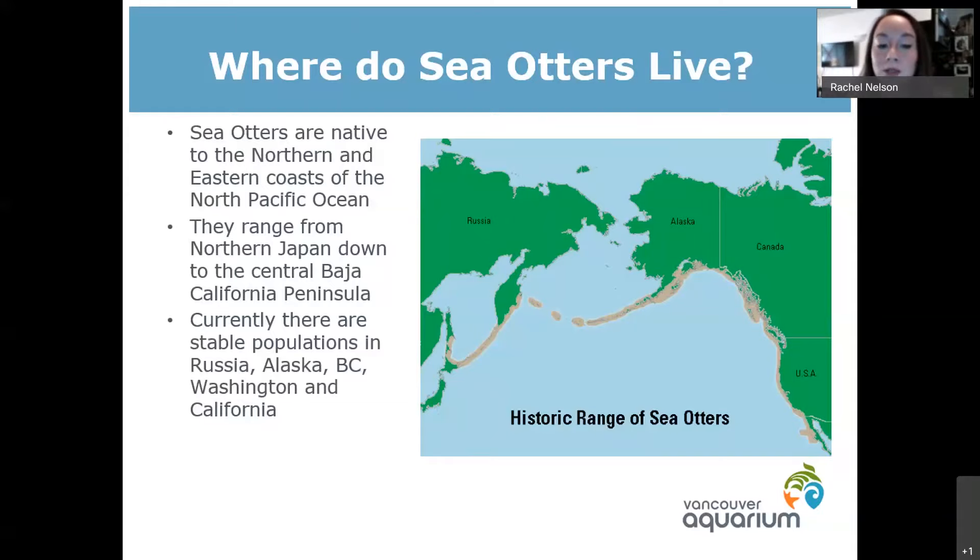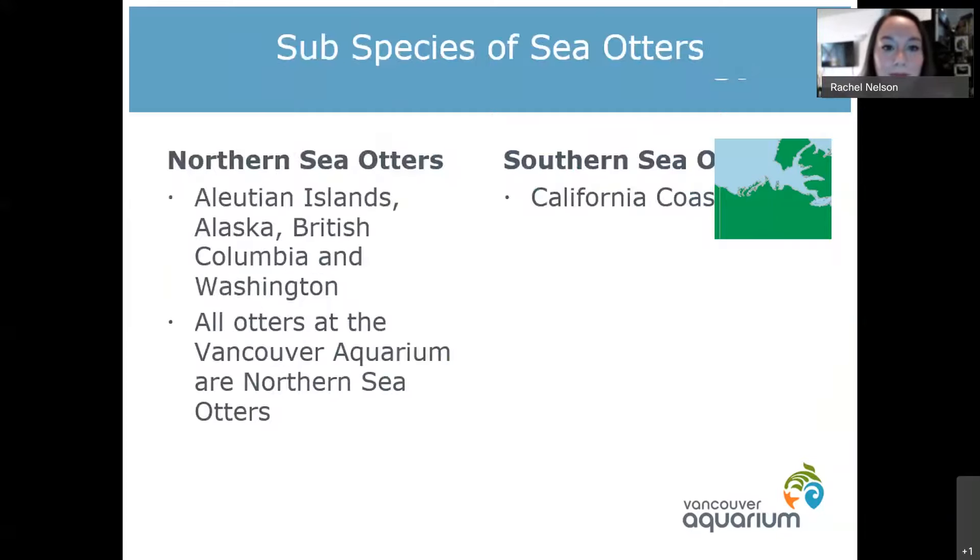If you go visit a facility down in the states, most likely they will have southern sea otters. The ones up at the Alaska Sea Life Center — if you're following their Instagram or Facebook feeds and you see the little sea otter pups coming through — those are all northern sea otters as well.